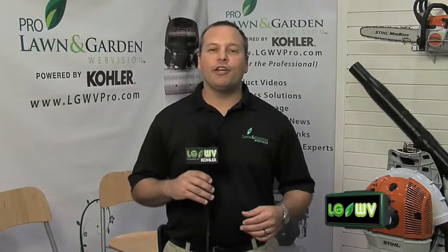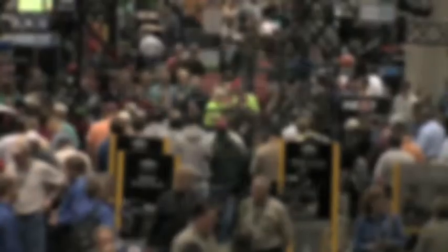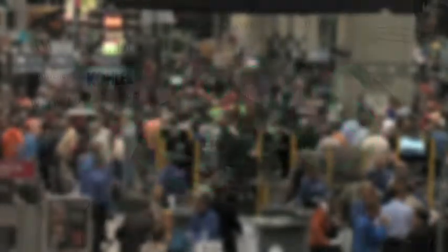That's going to wrap up another exciting year here at the 2009 GIE Plus Expo. This event was everything I could have expected — jam-packed with new products and innovations, and the aisles were packed. I especially enjoyed the high performance service department and the new products arena. The highlight had to be my exclusive interview with Fred White, president of Stihl, and checking out Kohler's new closed loop EFI system. Special thanks to the folks at OPEI, Planet, and PGMS for having us out for the third year in a row. On behalf of all of us here at Lawn and Garden Web Vision, we'll see you next year in Louisville.